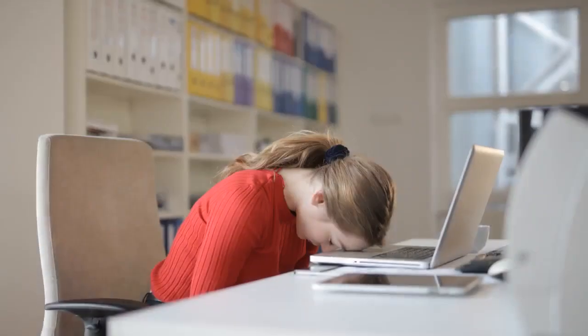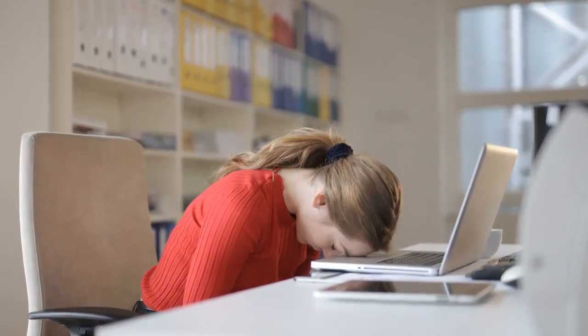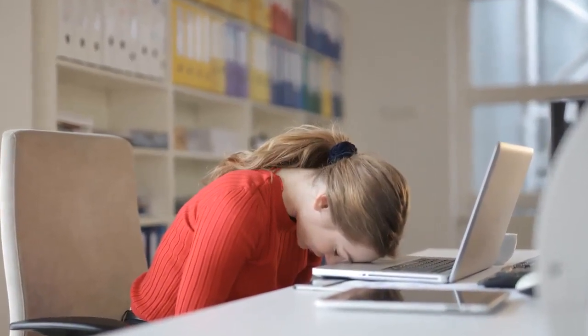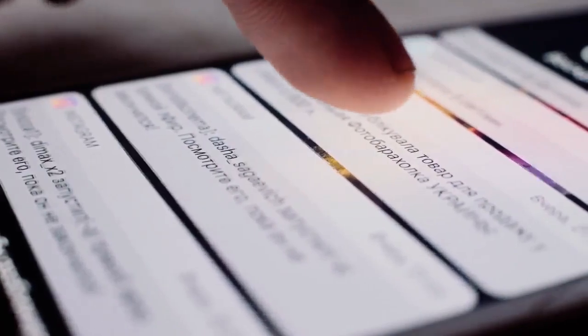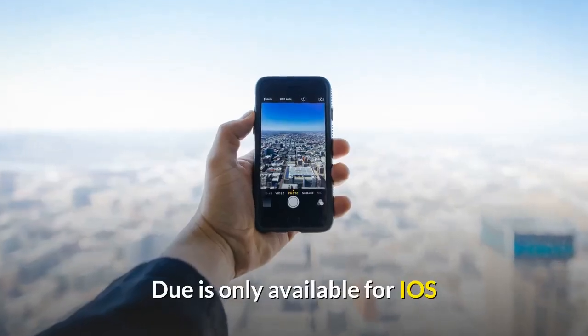Number 11: Do, $6.99. If you're the type of person who forgets things constantly, then you should check out this app. Do essentially serves as a reminders app, allowing you to set important due dates and reminders in your schedule, and then providing you with such persistent notifications that you won't ever forget that deadline or meeting ever again. Do is only available for iOS.